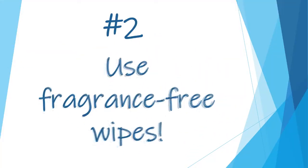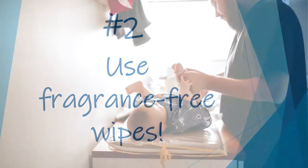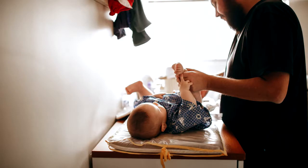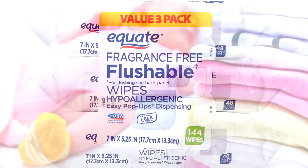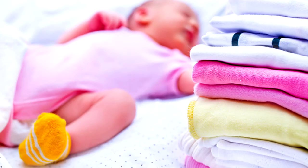Number two: use fragrance-free wipes. If you're changing a poopy diaper, you will need to clean up initially with either a wet cloth, a paper towel, or fragrance-free baby wipes. Fragrances will cause more skin irritation, so be sure not to use anything that has been washed with scented soaps or detergents or contains anything like that.